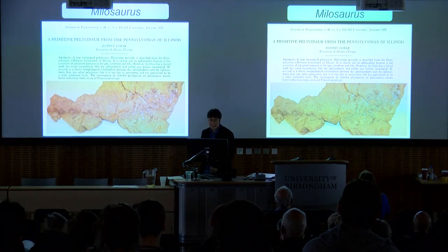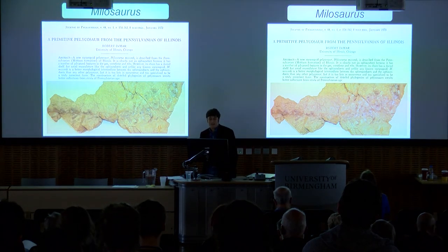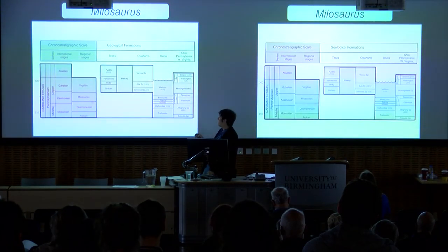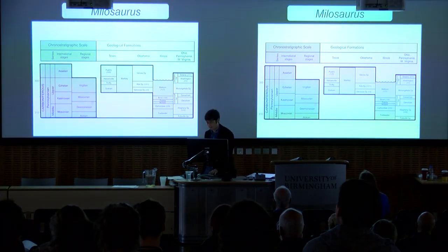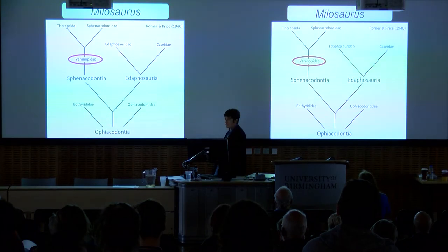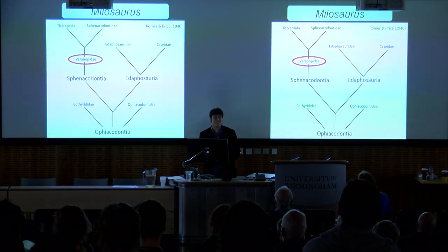On to our subject for today: Milosaurus mccordi, named by Robert Damar in 1970, based on some postcranial material from Illinois. The specimen hails from the Mattoon Formation, which is roughly Gzhelian age, the last stage of the Carboniferous. Milosaurus was assigned to the Varanopidae. At that time, varanopids were considered transitional between the primitive Ophiacodontian pelycosaurs and the derived sphenacodontids. In making this assignment, Damar described several characters that Milosaurus shared with sphenacodontids and several plesiomorphic characters.